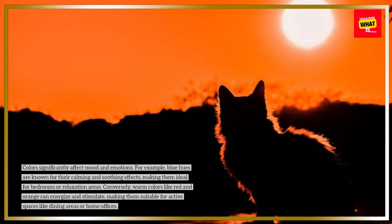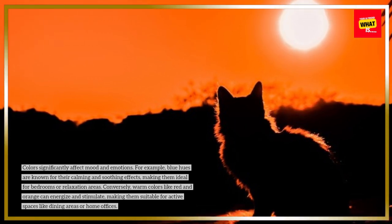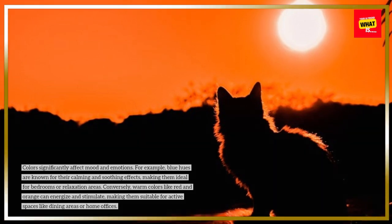Conversely, warm colors like red and orange can energize and stimulate, making them suitable for active spaces like dining areas or home offices.